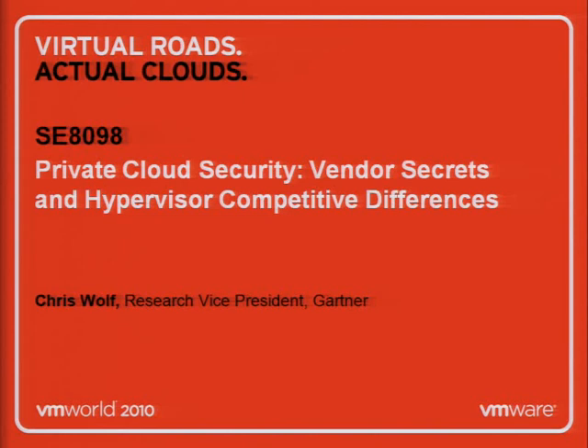I have a lot of examples where there are some deficiencies. I'll be talking about some best practices around virtualization and cloud security, as well as giving you some tables that do comparisons between Xen, Hyper-V, and VMware vSphere when it comes to security feature differentiation.